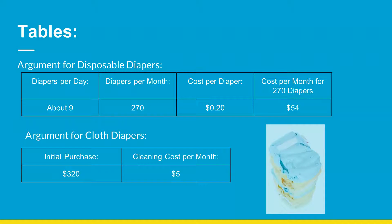Tables. Argument for disposable diapers: diapers per day, about 9; diapers per month, 270; cost per diaper, $0.20; cost per month for 270 diapers, $54. Argument for cloth diapers: initial purchase, $320; cleaning cost per month, $5.